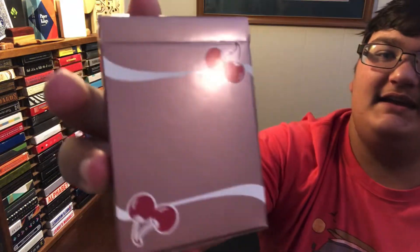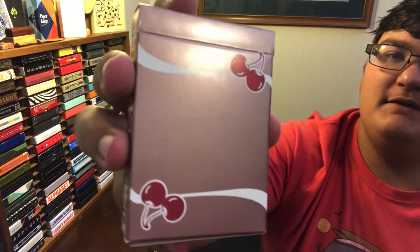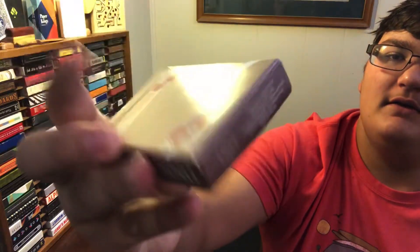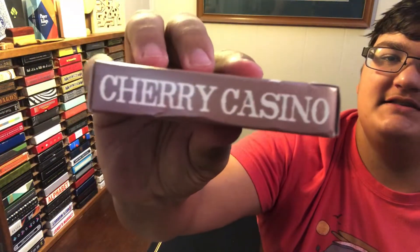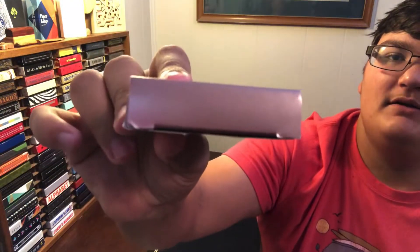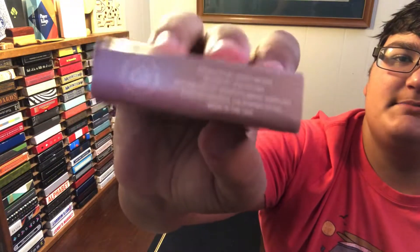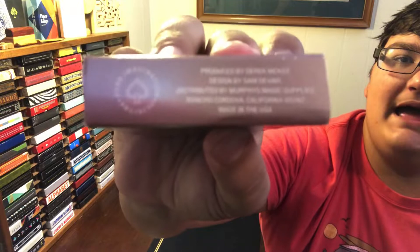So the tuck box is done in kind of a matte, shiny, pink finish with white streaks and cherries on the front. The side says Cherry Casino — both sides do. The top is blank, and the bottom has Pure Imagination's logo and some ad copy.